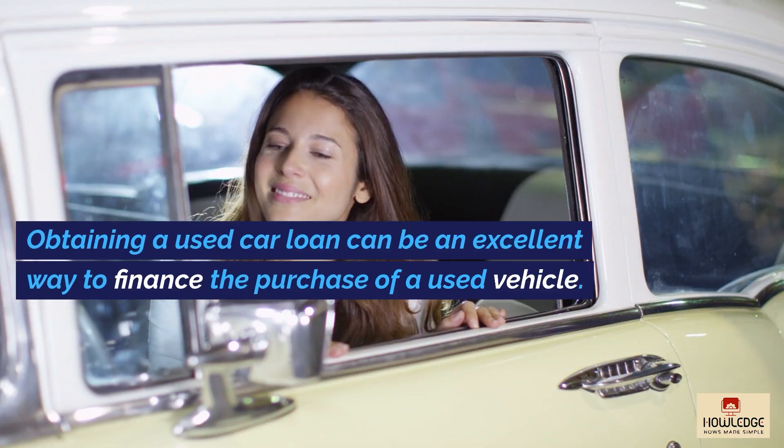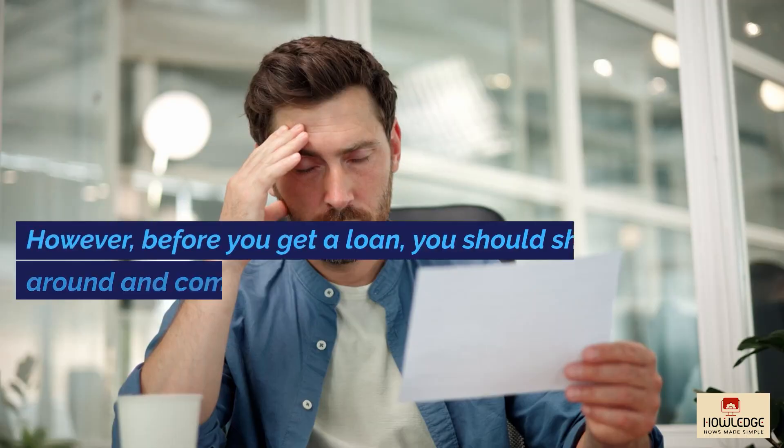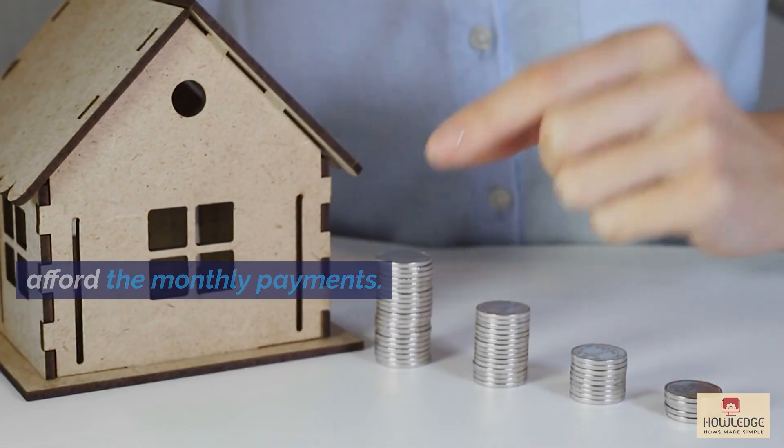Obtaining a used car loan can be an excellent way to finance the purchase of a used vehicle. However, before you get a loan, you should shop around and compare rates from different lenders. Before you apply for a loan, make sure you can afford the monthly payments.